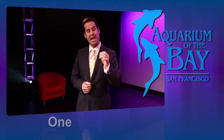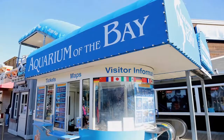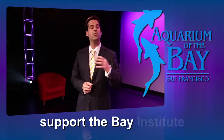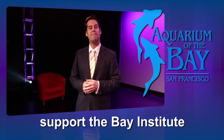So if you're looking for that one-of-a-kind hot spot to hold your next meeting or event, then look no further than the Aquarium of the Bay Bay Theater. When you choose us, you can feel confident knowing that a portion of the proceeds of every single rental goes to the Bay Institute.